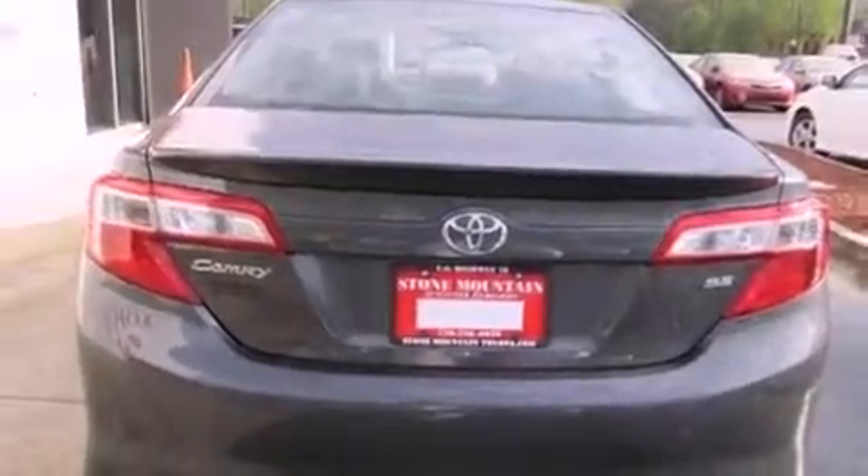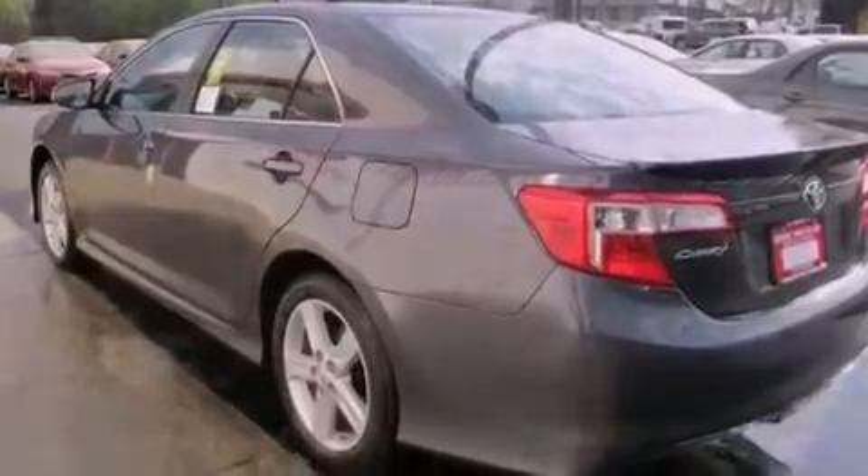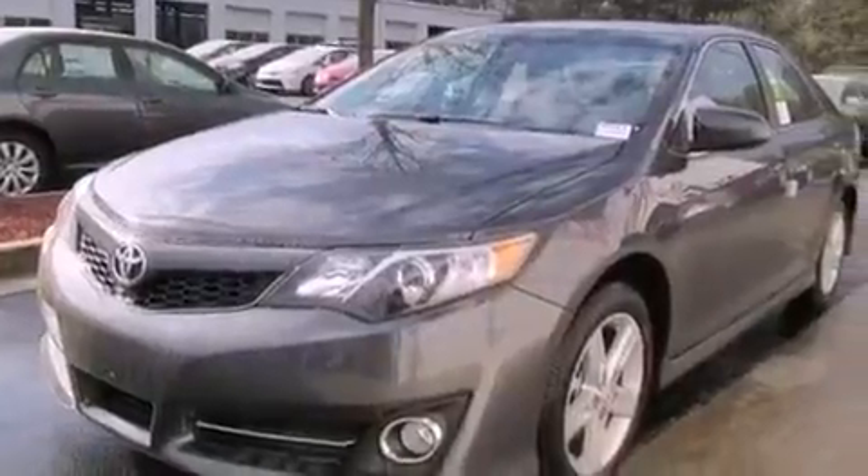Cruise control, a rear window defroster, keyless entry, a CD player, a leather-wrapped steering wheel, a passenger side vanity mirror, front fog lights, a traction control system, an anti-lock braking system, and folding rear seats.